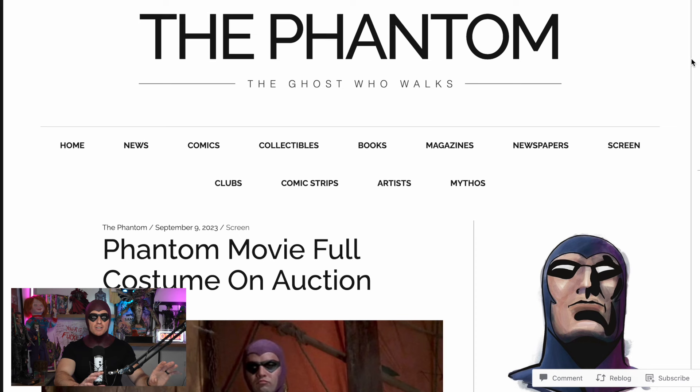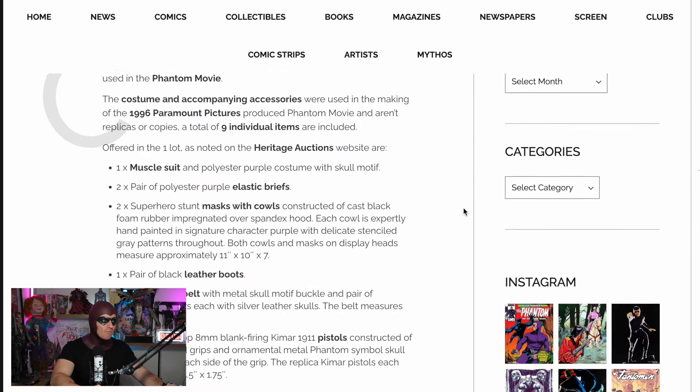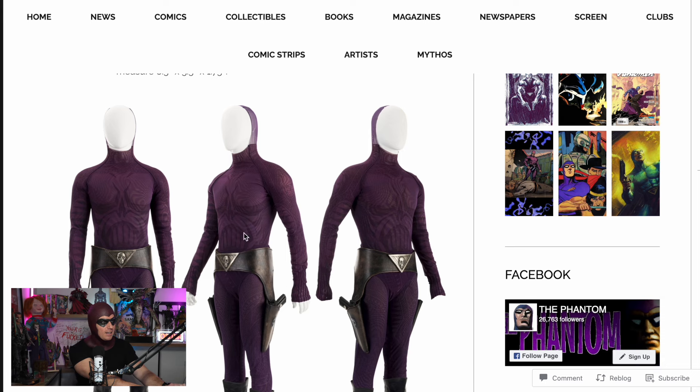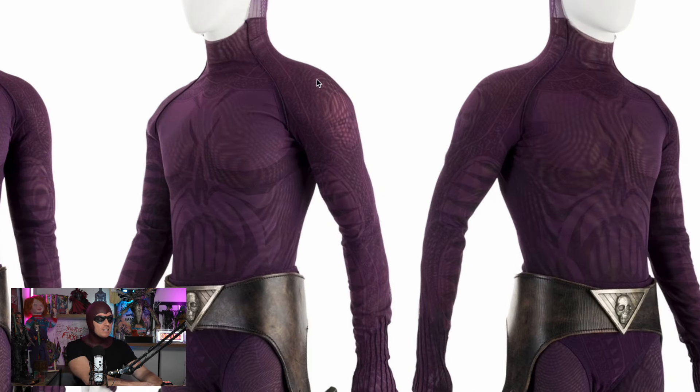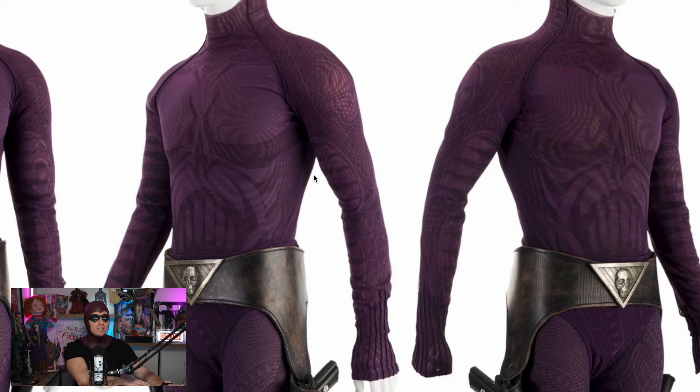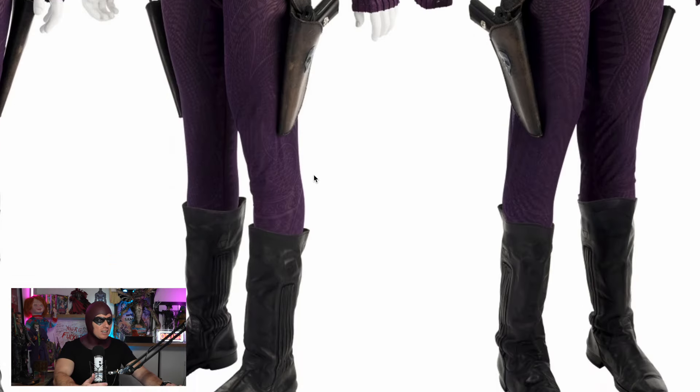We have five tabs to look at today — some are auction listings, some are from Phantom web pages. This is a shorter video compared to, say, The Mummy or Star Wars, because there aren't many Phantom pieces out there. Most of what exists is Billy Zane's costume, which is totally fine by me. This first one is from PhantomDotFan, showing one of Billy Zane's suits up for auction with a starting bid of around six thousand USD with buyer's premium. You can see all the beautiful detail on the suit — the way the fabric warps on camera, how thin it is, with the mannequin's white tone bleeding through.